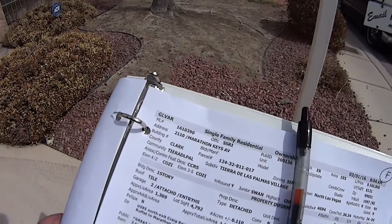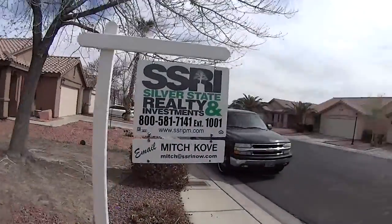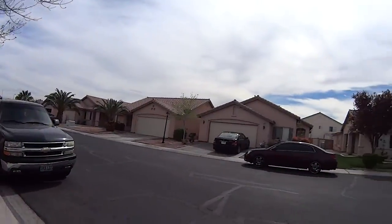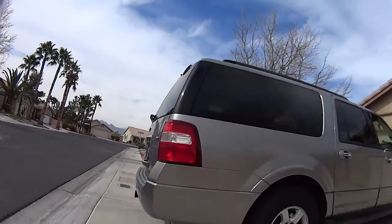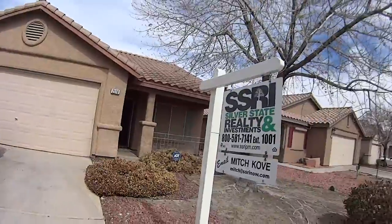MLS number 1610390, street address 2110 Marathon Keys Avenue. This is south of Oliante by about a mile, but still a pretty good area.